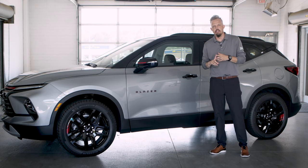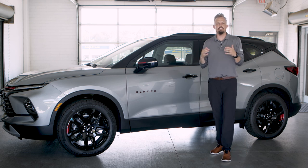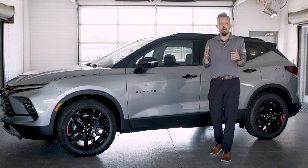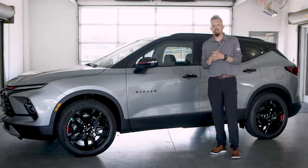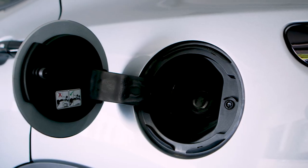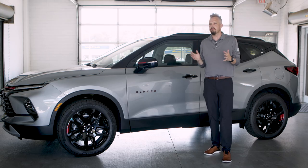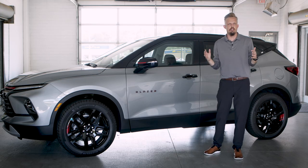Also, forward collision alert is included in this vehicle, so if you come up on a car too fast and it feels like you might make a collision, it's going to let you know that you're coming up too fast. This vehicle has a ton of incredible features packed inside of it. With that comes 22 miles to the gallon when you're driving around, so everybody cares about gas mileage.